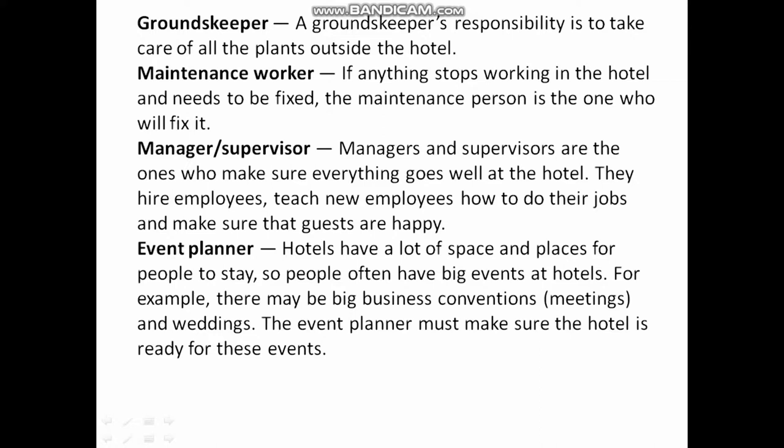Groundskeeper: A groundskeeper's responsibility is to take care of all the plants outside the hotel. Maintenance Worker: If anything stops working in the hotel and needs to be fixed, the maintenance person is the one who will fix it.